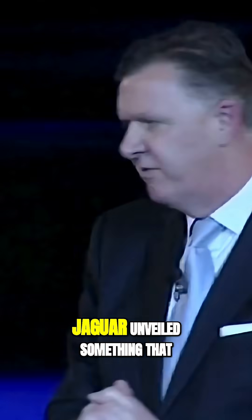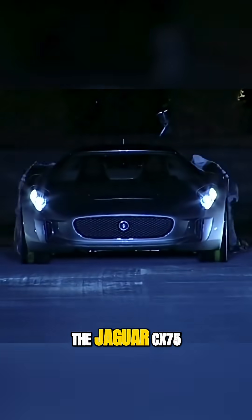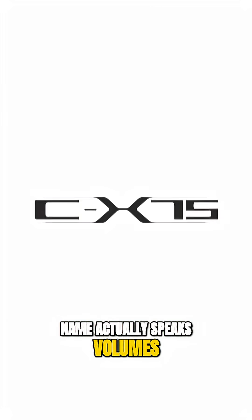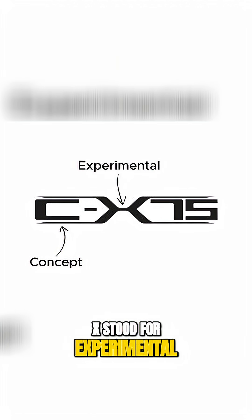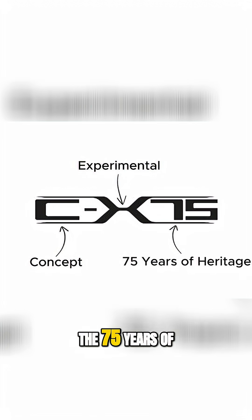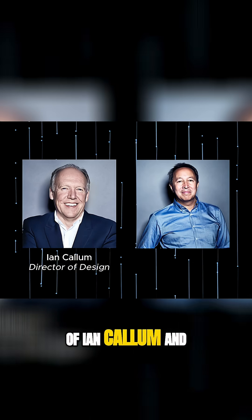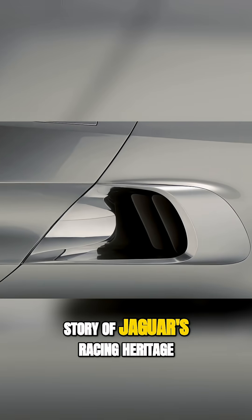On the 29th of September that year, Jaguar unveiled something that took everyone's breath away: the Jaguar CX-75. This wasn't just any concept car — this was a bold vision for the future. The car's very name speaks volumes: C stood for concept, X stood for experimental, and 75 stood for the 75 years of heritage, commemorating Jaguar's anniversary. Designed under the leadership of Ian Callum and Julian Thompson, every curve and every line told the story of Jaguar's race heritage.